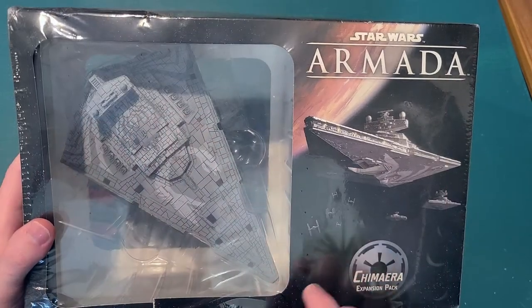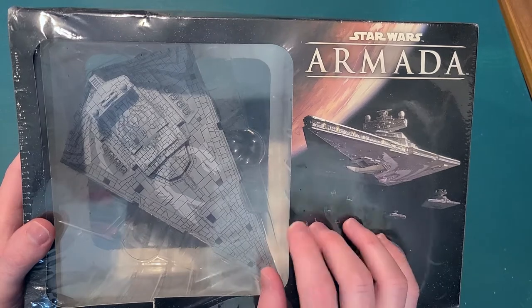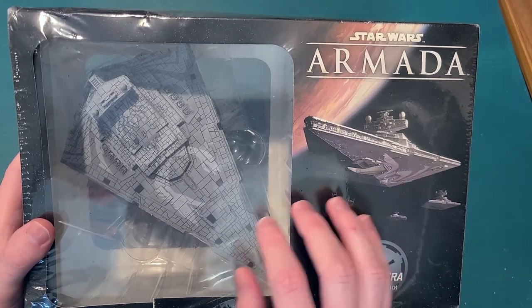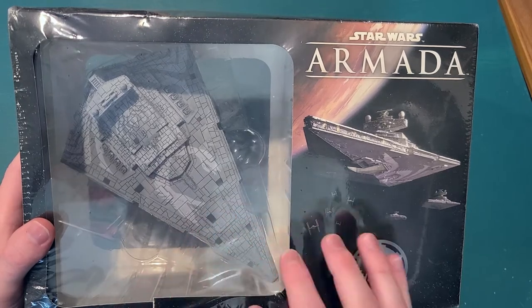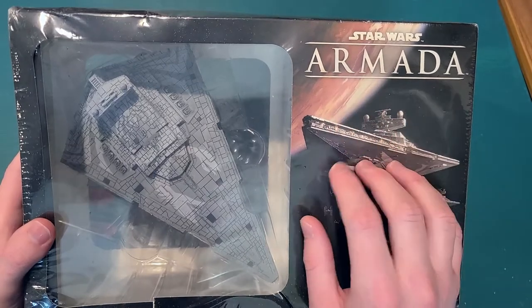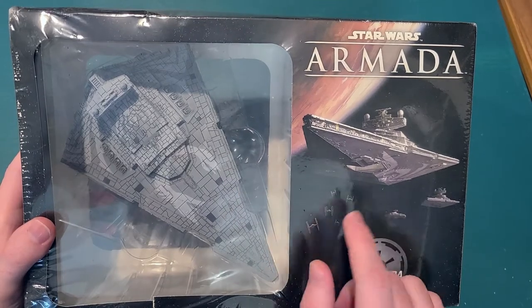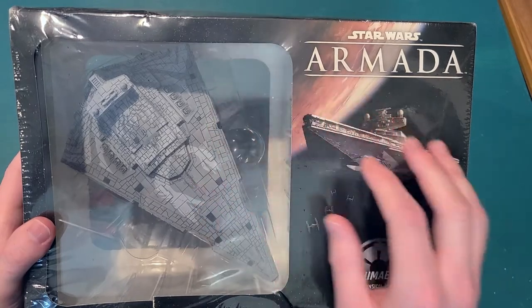The Chimera is sort of Thrawn's main ship. He's not the captain of the Chimera per se — that's Commodore Pharaoh — but he commands his fleet from the Chimera and spends almost all of his time on it. So if you see Thrawn on the bridge of a Star Destroyer, it's probably the Chimera. It's kind of his custom ship.